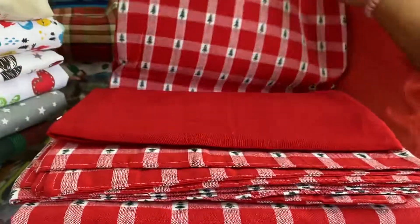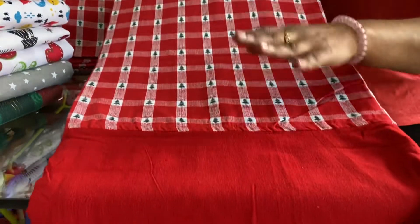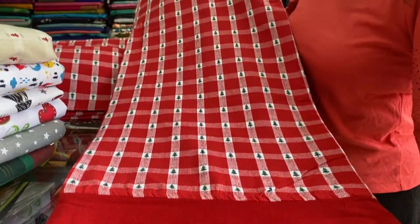Comes with all over red border. The middle portion has checks.